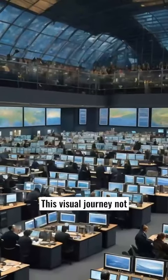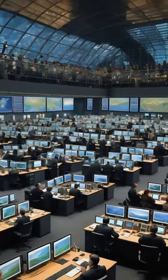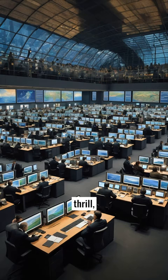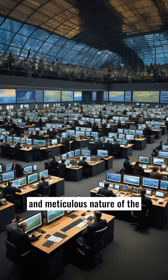This visual journey not only educates viewers on the various facets of trading, but also captures the adrenaline, thrill, and meticulous nature of the traders who thrive in this dynamic environment.